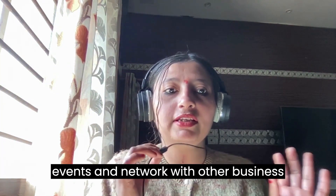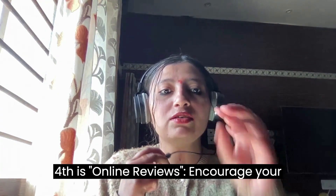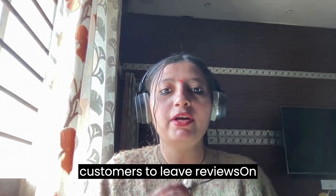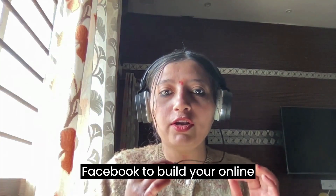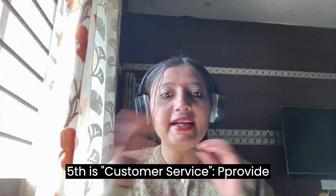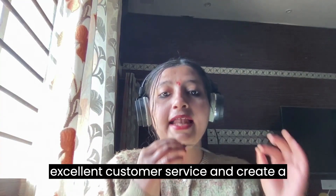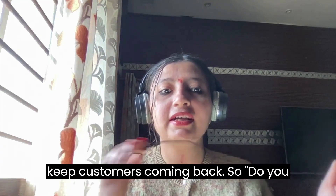Fourth is online reviews: encourage your customers to leave reviews on websites such as Yelp, Google, and Facebook to build your online presence and attract new customers. Fifth is customer service: provide excellent customer service and create a welcoming and relaxing atmosphere to keep customers coming back.